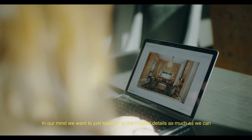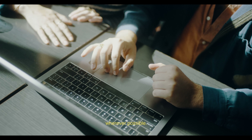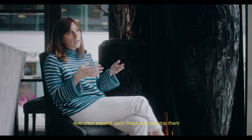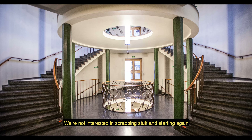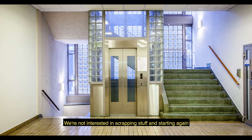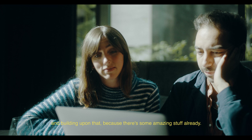In our mind, we want to just keep all of the original details as much as we can wherever possible, and often expand upon those and develop them to create a really complete sort of thing. We're not interested in scrapping stuff and starting again — we're interested in enhancing what's already there and building upon that, because there's some amazing stuff already.